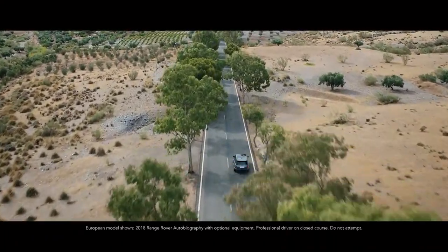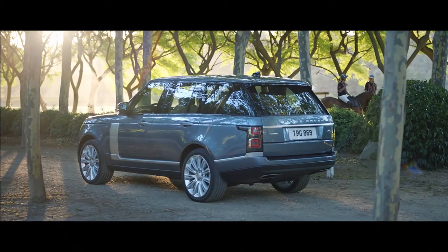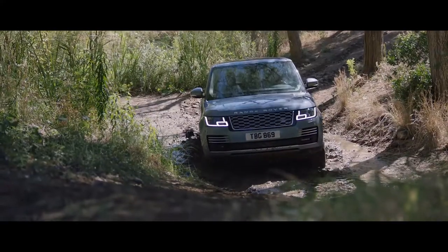Range Rover. Two words synonymous with absolute luxury, refinement, and unrivaled capability.